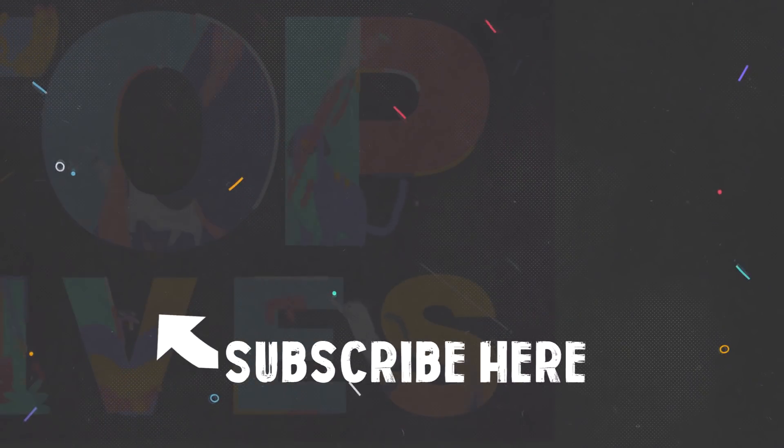Anyway, I hope you enjoyed today's video. Check out my previous upload on the top 5 epic robots. And in the meantime, be sure to subscribe for more.